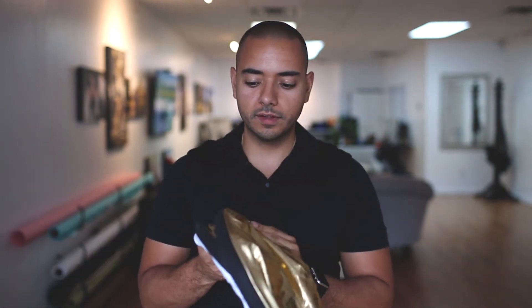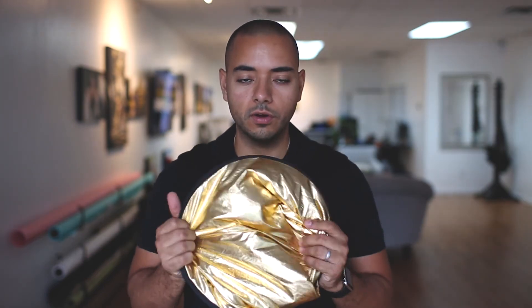Another thing we bring to every single engagement session is a 5-in-1 reflector. Let me show you what that looks like. This is our 5-in-1 reflector — it has a gold reflector, a white reflector, a silver reflector inside, a black screen, and a translucent panel in the center. We use this every single time during engagement sessions. Specifically on a sunny day, I'll use the translucent to give our couple nice shade, or we'll use it to bounce light back onto them.